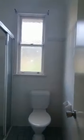Back around to the other two bedrooms, heading to the third bedroom. Bathroom.